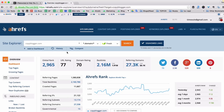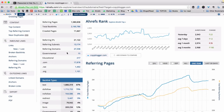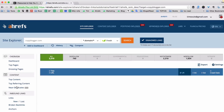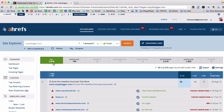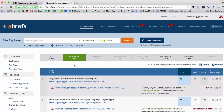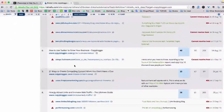Site Explorer allows me to find out if copyblogger.com is linking to some content that no longer exists. And as you know from my previous episode, I can check it with the broken links report of Site Explorer. As you can see there are 2,210 broken links on the Copyblogger website. But I'm interested in dofollow links, because these probably link to some quality pieces of content that no longer exist. So this is their list of dofollow broken links.